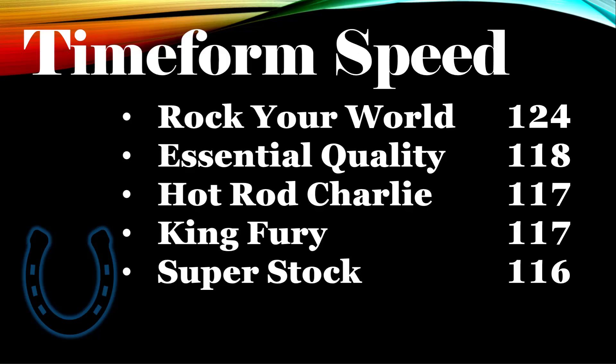King Fury may not get into the race, but his Lexington was a good race — though it was in the slop, so you have to factor in when, where, and the conditions. Super Stock got a 116 for the Arkansas Derby. I always try to look at who's going to run a career best. Usually horses with under five races coming into the Derby have a higher likelihood of running a career best, or they've run back-to-back at the same level — what you call a pairing.